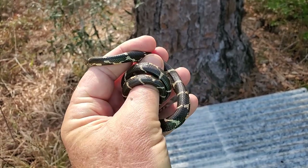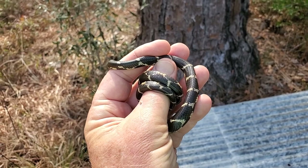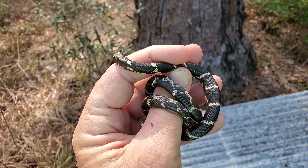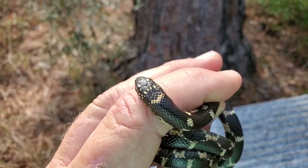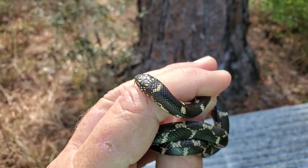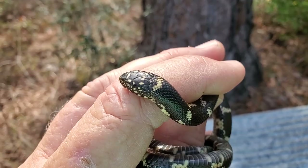But let me tell you what's really exciting about it. This may be one that we released as a little baby last year or the year before. It may have its belly scales clipped and I'll check for that — I can't really see. But more importantly, we're going to get a really good look at the head and go back to our digital photograph collection.